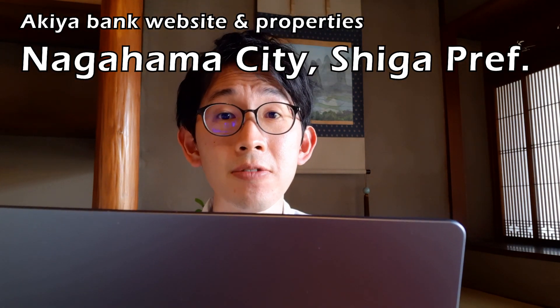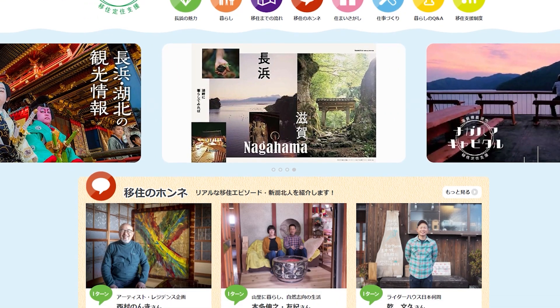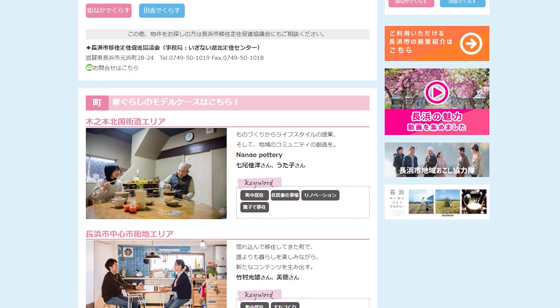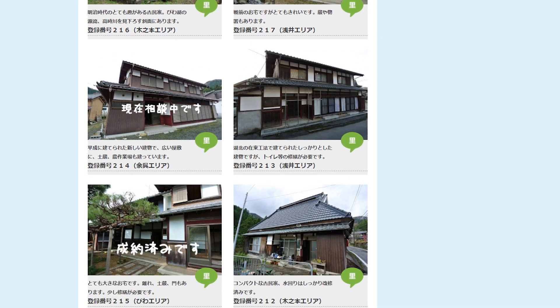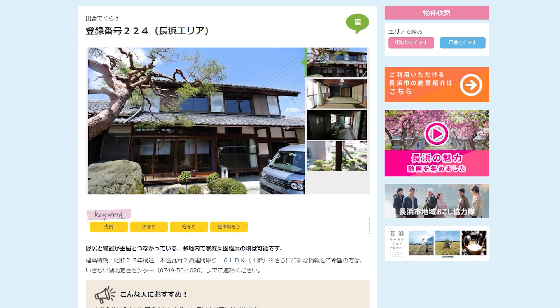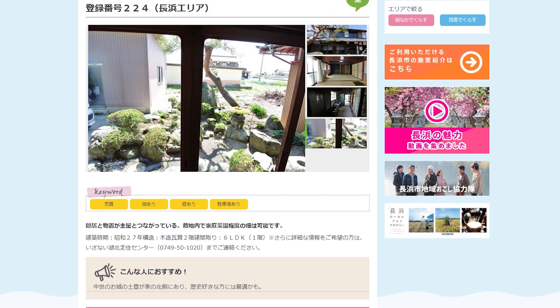Let me look at some websites from different municipalities to show you how different they are. The first is Nagahama City in Shiga Prefecture. Going through the pages, everything looks nice — this is a good example of gaiju, where the city hired an outside company to make the site. It's a beautifully designed web page. When you click into a property, they have pictures, but most only have one or two. And when you click inside, there is no price — they don't tell you the price of the properties.